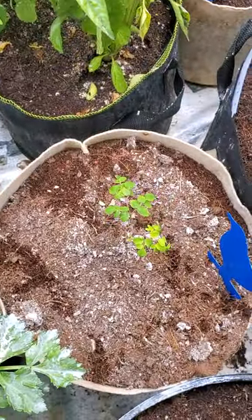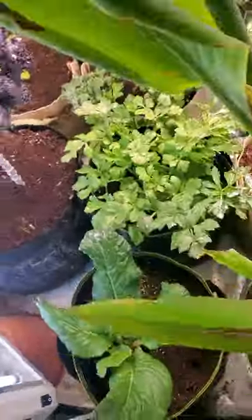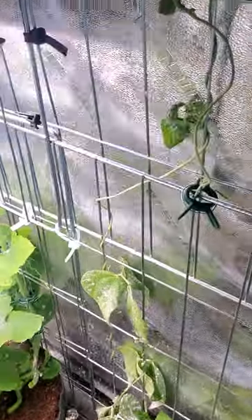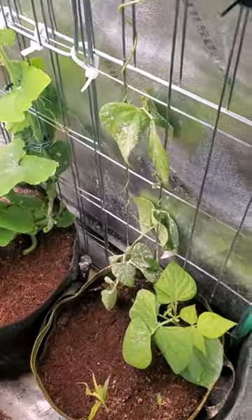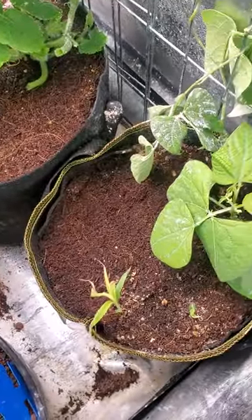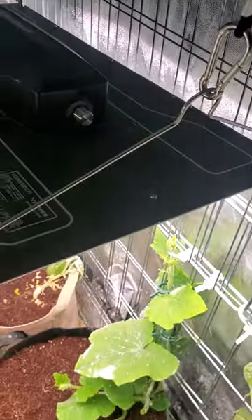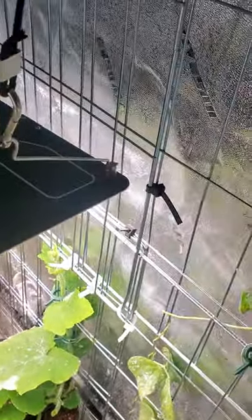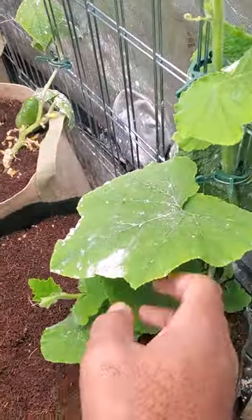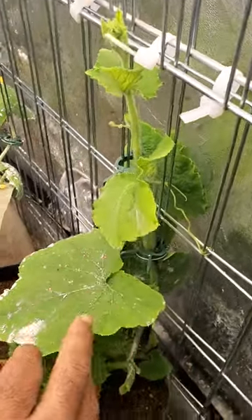We also have some moringa. Back here I have some pole beans going up, and some carrots in there with it. I put a trellis in here so I could have vines and vegetables running up. I also have some butternut squash growing up on the trellis.